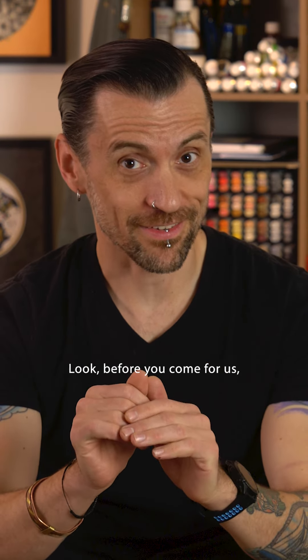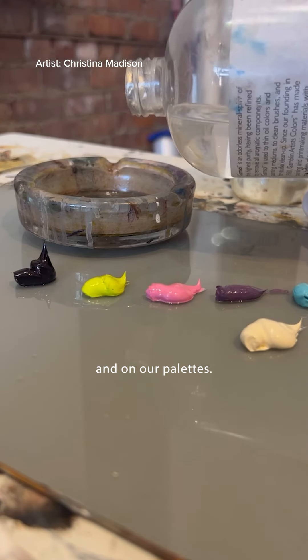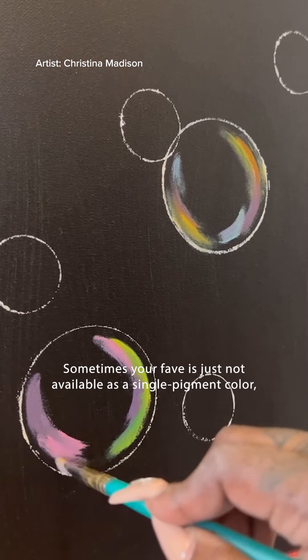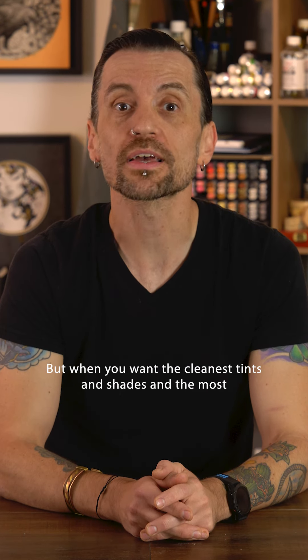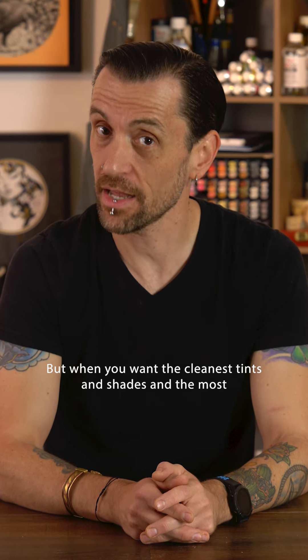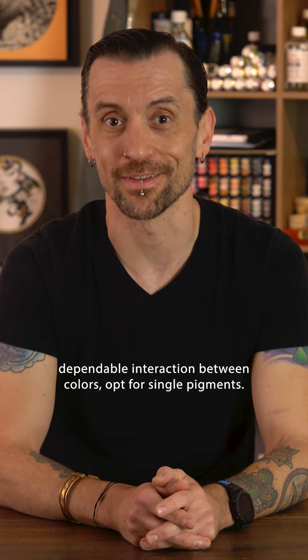Before you come for us — blended colors have a special place in our hearts and on our palettes. Sometimes your favorite is just not available as a single pigment color, and that's okay. But when you want the cleanest tints and shades and the most dependable interaction between colors, opt for single pigments.